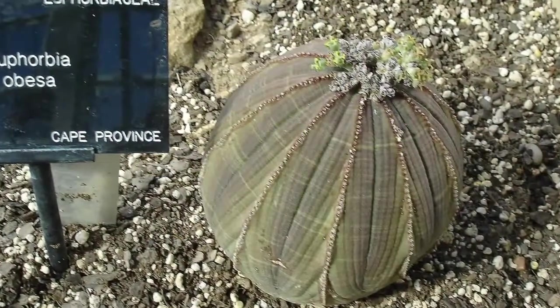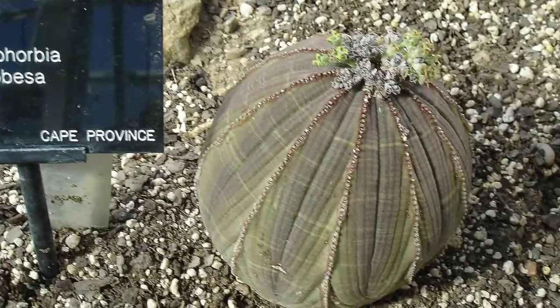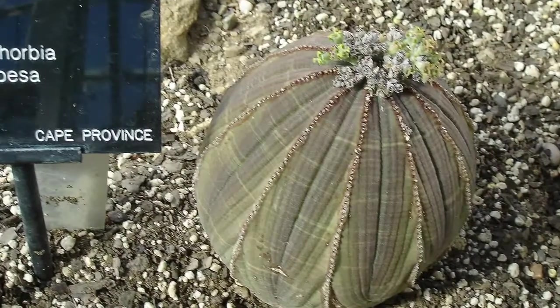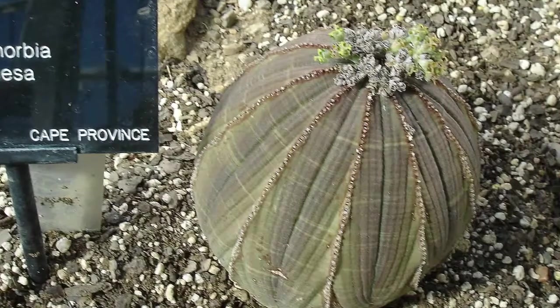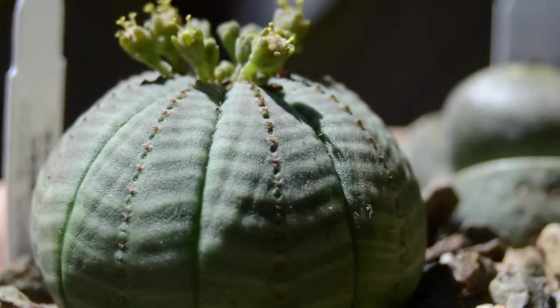Botanical gardens and plant nurseries grow a lot of Euphorbia obesa, so collectors who want this plant can obtain it from a supplier rather than raid the wild for specimens. Shaped exactly like a baseball, it is a popular ornamental yard plant.